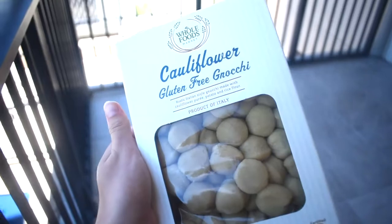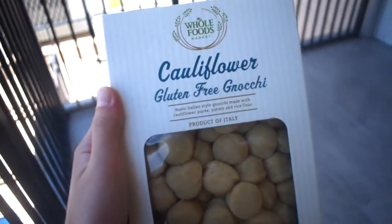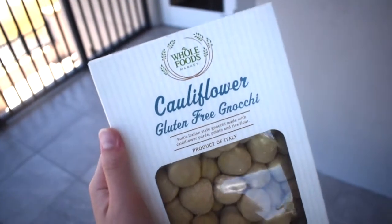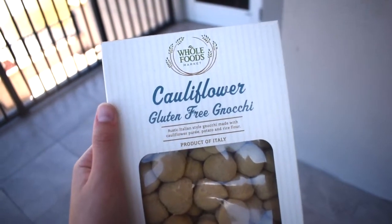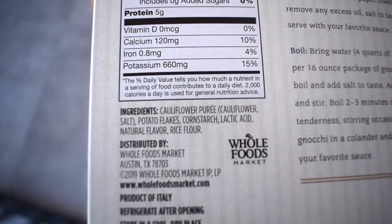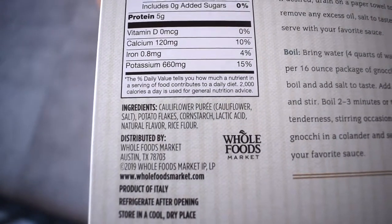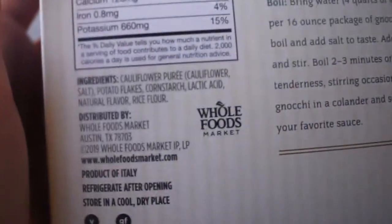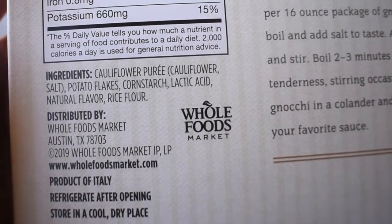For lunch I'm making cauliflower gnocchi. I'm excited because Whole Foods just added cauliflower gnocchi to their inventory — I used to always get it from Trader Joe's. The ingredients are cauliflower purée, potato flakes, corn starch, lactic acid, natural flavor, and rice flour. It's not the absolute healthiest thing ever, but it is a good substitute and still relatively healthy.